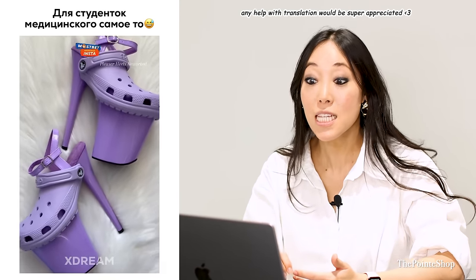Are these Croc heels? I'm on board. I'm here for this. Fully. Is this real? Crocs, did you approve this?